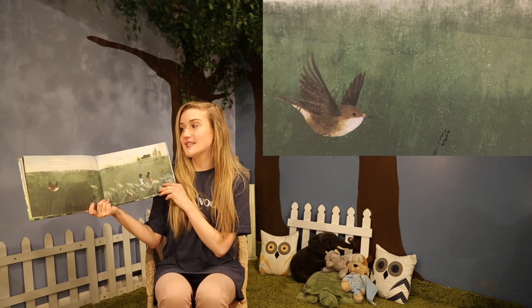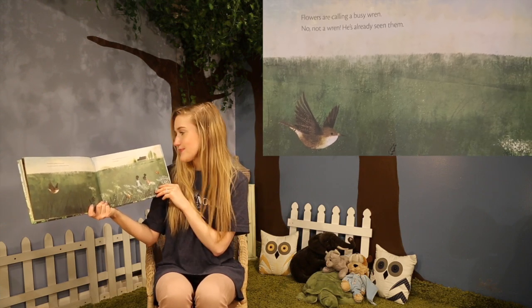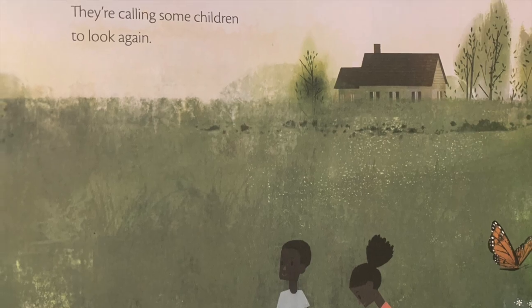Flowers are calling a busy wren. No, not a wren. He's already seen them. They're calling some children to look again. Some children are in the garden now. The end.